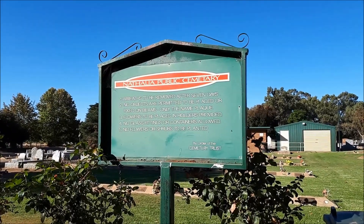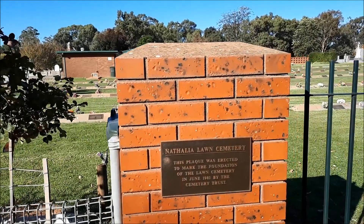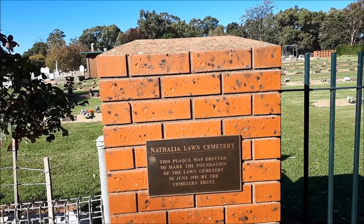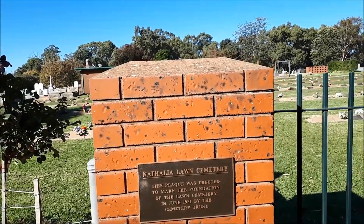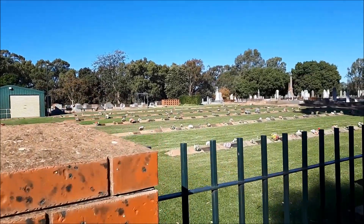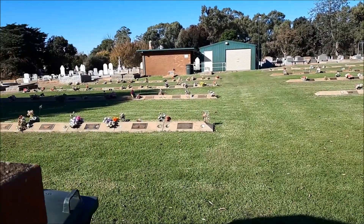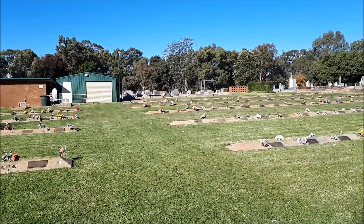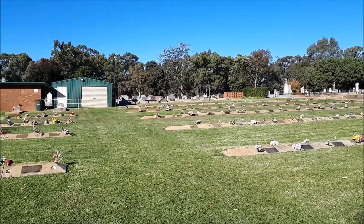We're at Nathalia Cemetery today. I'm going to have a bit of a look through and see what we think. There's a plaque that says in June 1981 the Lawn Cemetery was open — that's the Lawn Cemetery right there if we just peek over the fence. But in fact, the cemetery is much older than that. It's a lot closer to 1870.